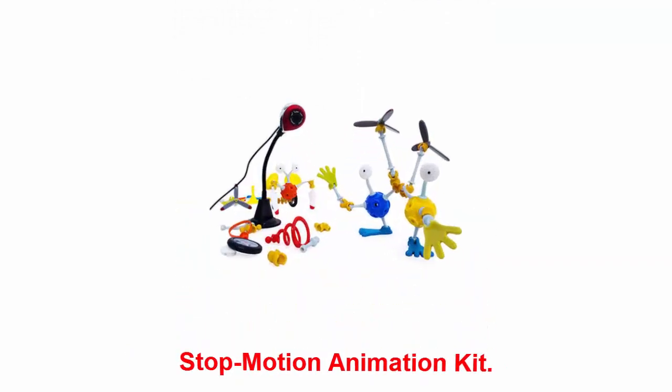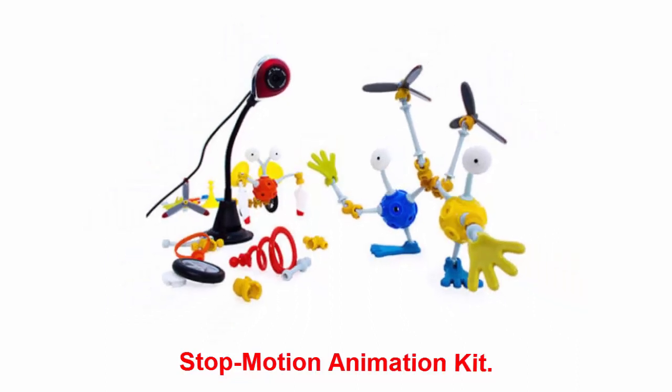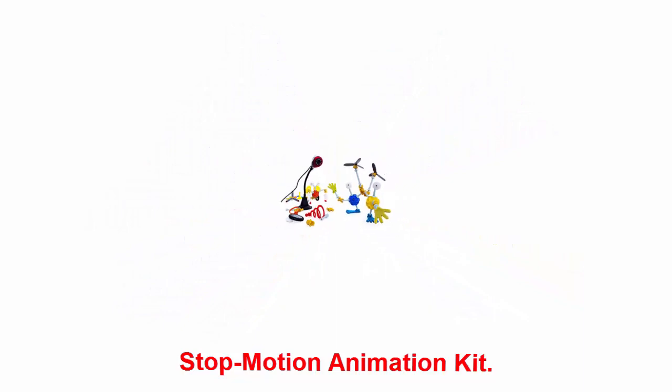Stop Motion Animation Kit: this tech toy is the perfect introduction to creating stop motion films — from physical to screen. The kit includes pieces to build fun characters, and there's no limit to your kid's imagination. Plus, the camera and software it comes with will have your kids feeling like a legit movie producer.